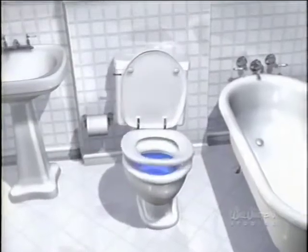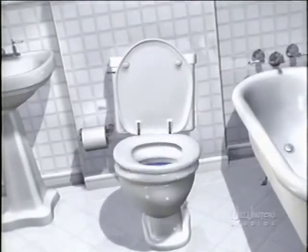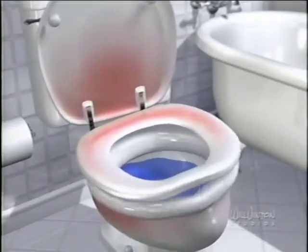Hey, we need to talk. I know we agreed to use blue tablets so my water looks nice. And we were right. Blue is great. But, confidentially, I really get embarrassed by odors.